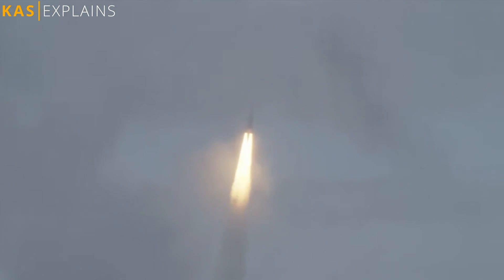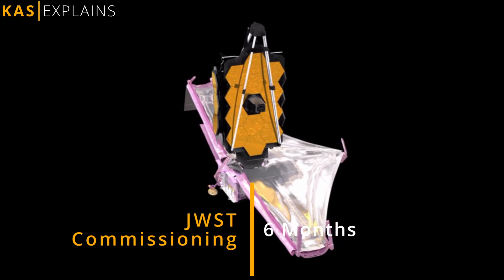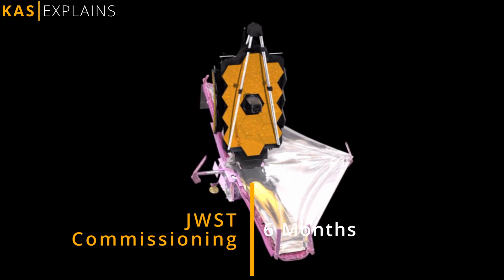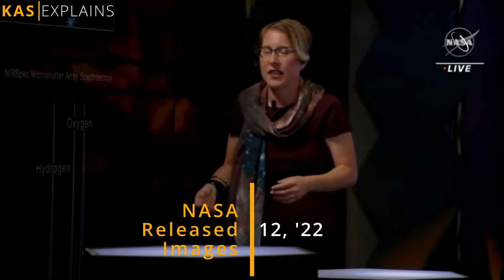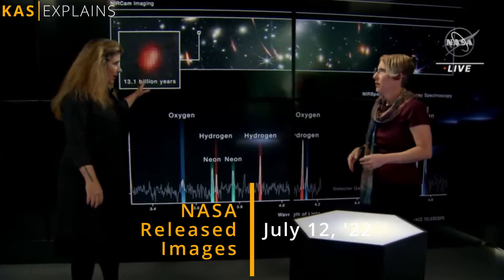After launch, Webb underwent an action-packed six-month commissioning period. During this time, it fully deployed, cooled down to operating temperatures, aligned its mirrors, and calibrated its instruments. On July 12, 2022, NASA officially released the first-ever images taken by the Webb.